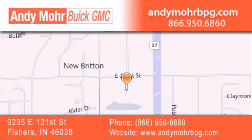Receive free no-obligation price quotes. Stop by and visit us at 9295 East 131st Street in Fishers, or see us online at andymorebpg.com.